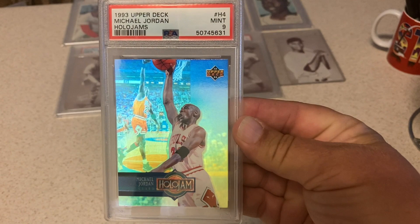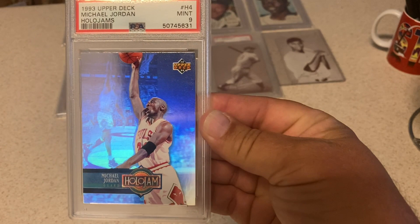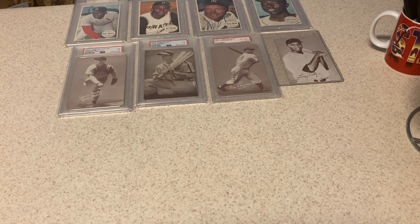'93 Upper Deck Holojams card — very cool, very shiny. Going to be very tough to get a 10. Didn't think it would get a 10 — it got a 9. More than happy with a 9 on that card. Got to love the little hologram. In the video I see the hologram, but looking at it live it just looks silver.